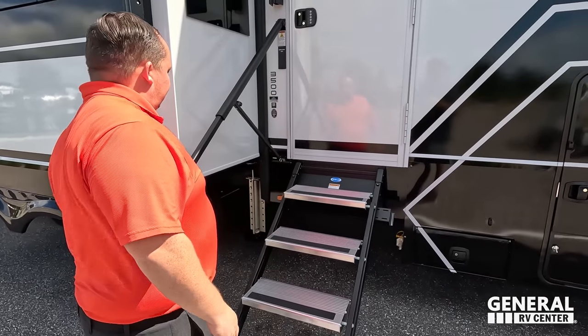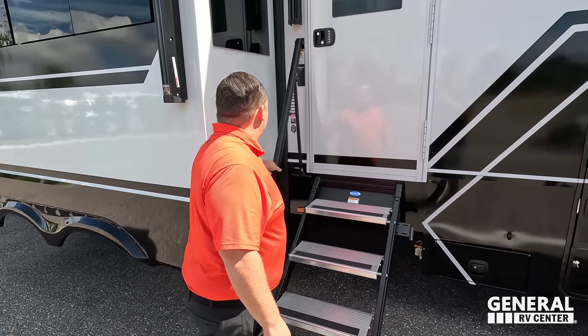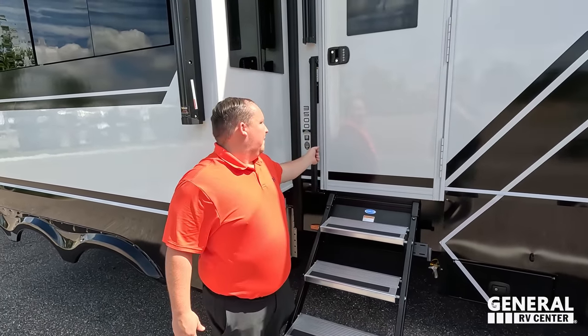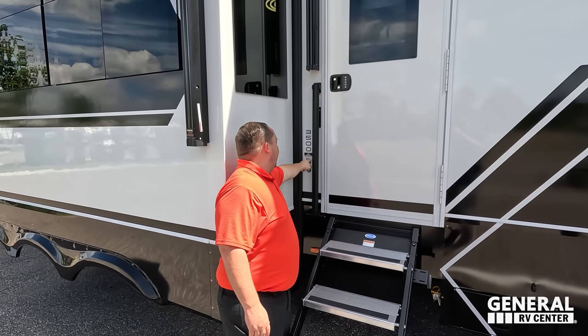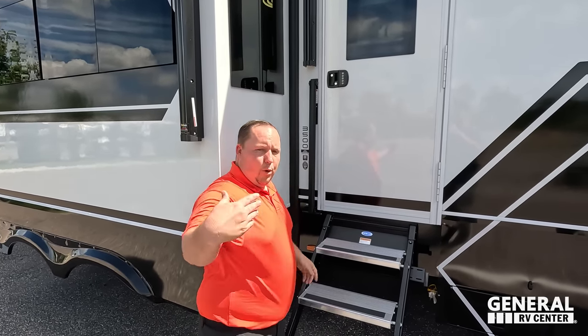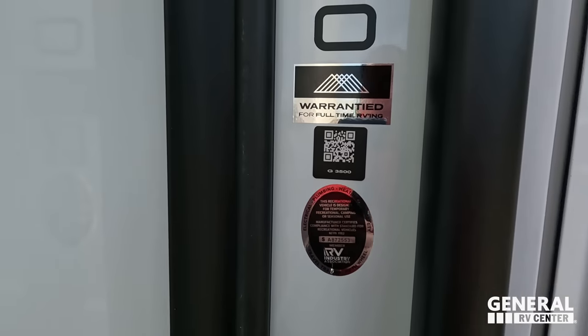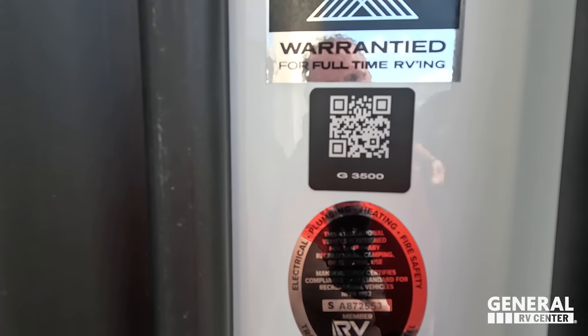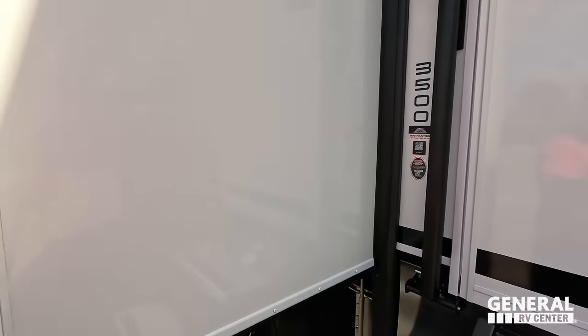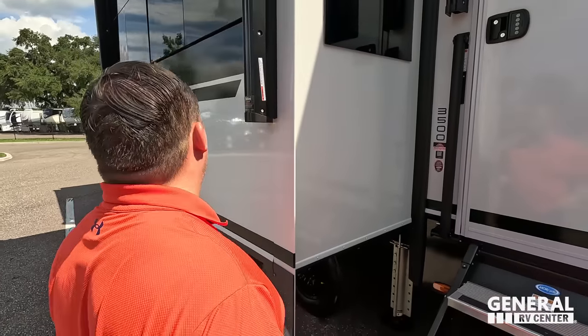Nice fold-up steps, a touchpad for the doors, and warranty information for full-time RVing right there. If you want to learn more about the Brinkley 3500G, pause the video and scan that QR code to learn everything from the factory. Another awning coming on down as well.